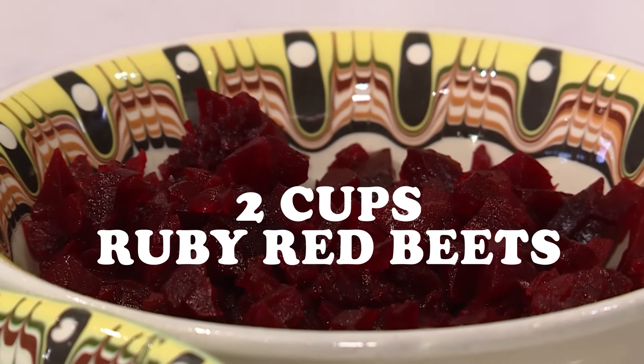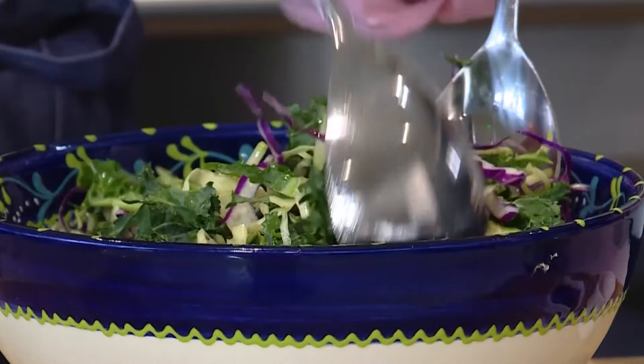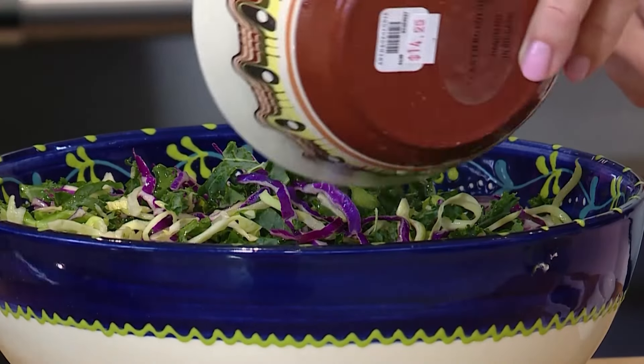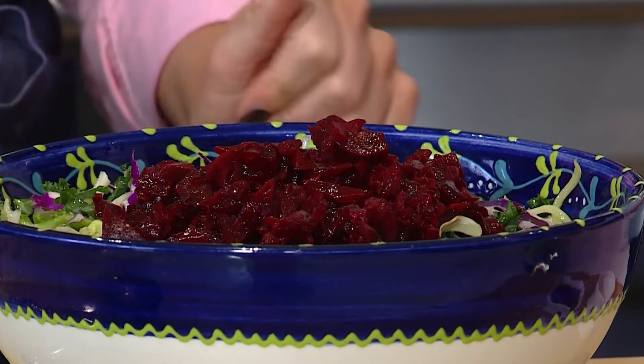We'll start with ruby red beets. I've sliced and diced these, and they add a lot of color. Anything rich in color — ruby-toned — is always going to be rich in antioxidants. So let's get that in. Beautiful color. Gorgeous.